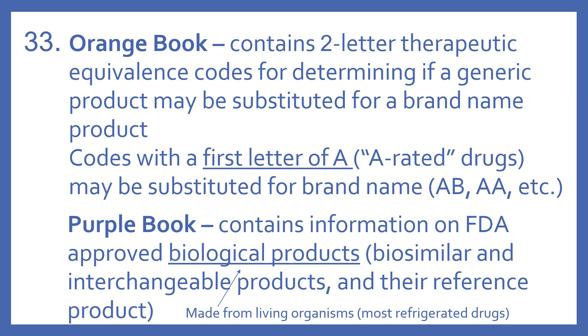The Purple Book contains information on FDA-approved biological products. These are products that are made from living organisms, and you can think of this as being most refrigerated drugs. Insulin falls into this category. The Purple Book has the biosimilar and interchangeable products and the reference product of these biological products.